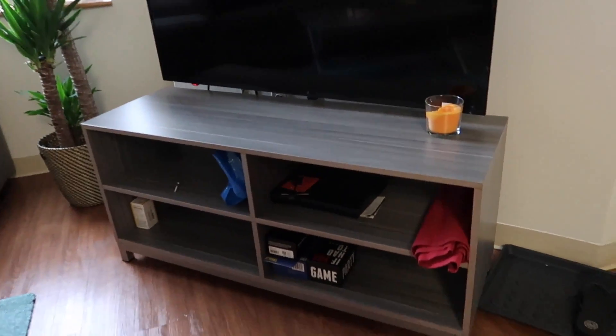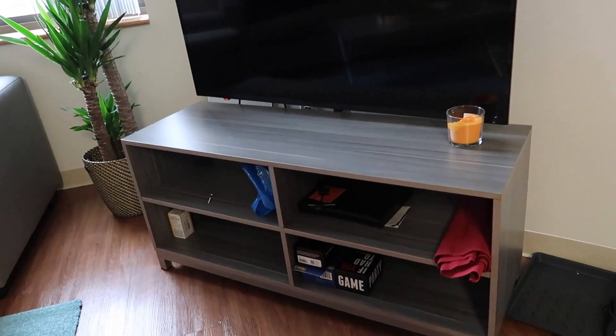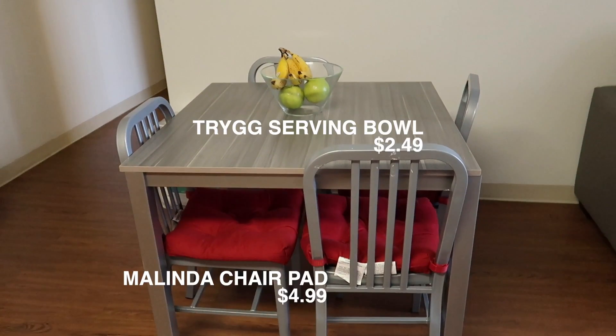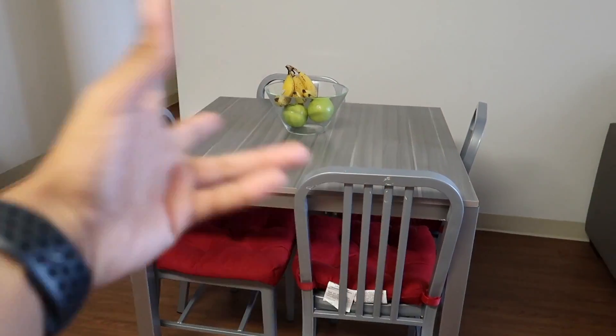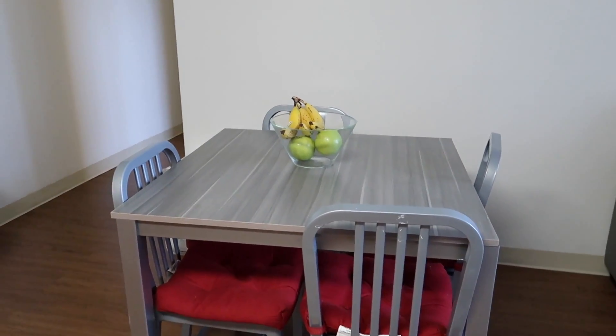We do have some games underneath there for whenever my friends come over — we have Cards Against Humanity and other stuff like that. And then last but not least is this little eating area. I'm not a huge fan of it, but I did put these cushions on it. I got this fruit bowl and just got some fruit that I actually do eat to put in it. My apartment really isn't that big but it gives me what I need. I plan on staying here for like a year or two maybe.